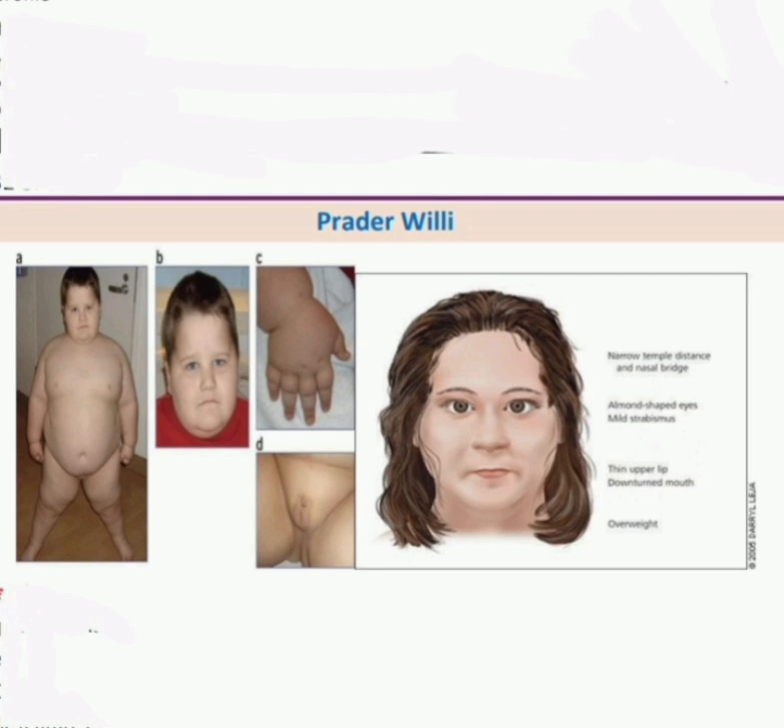The main features are the child is overweight, eating excessively, with weight-related problems. The genetic defect is on chromosome number 15. To complete examination, I would examine the genitalia and do a developmental assessment, and ask the mother about feeding during the neonatal period. Thank you.